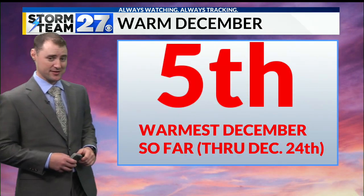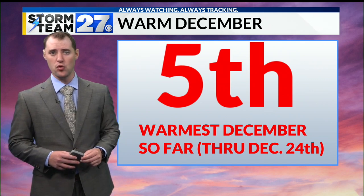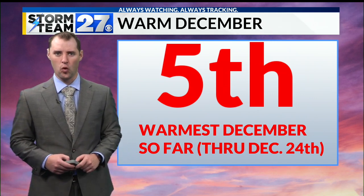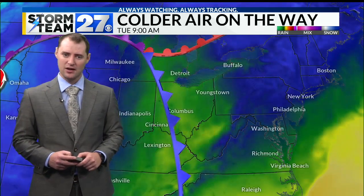Now, it's been no secret that December has been warm. It's the fifth warmest December so far — that's through Christmas Eve. It does not include even the really warm day that we had on Christmas Day, a temperature of 60 degrees, tied for the third warmest Christmas Day of all time here in Youngstown.